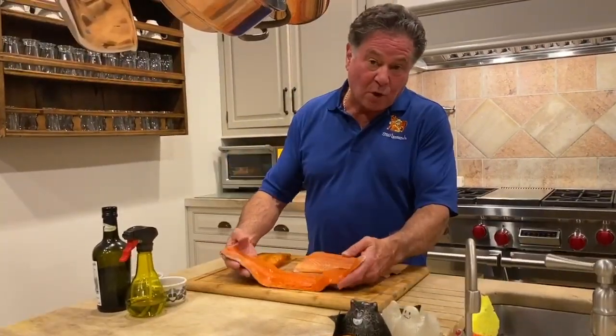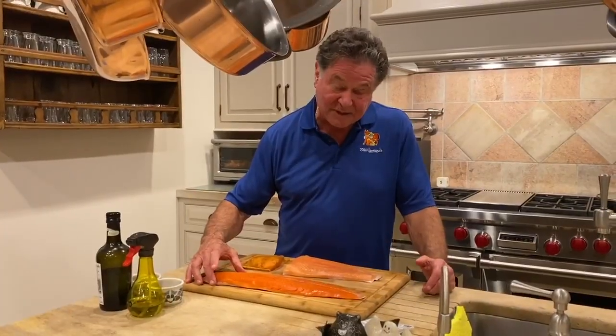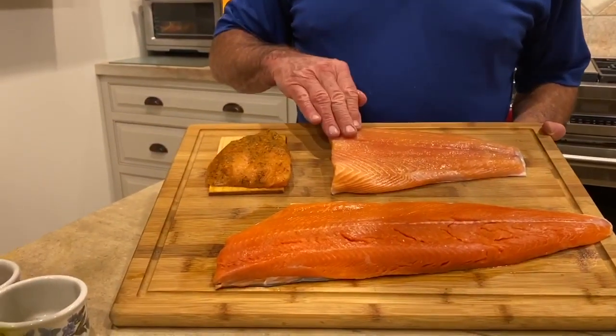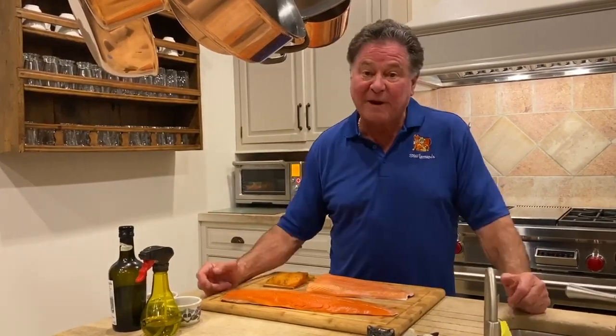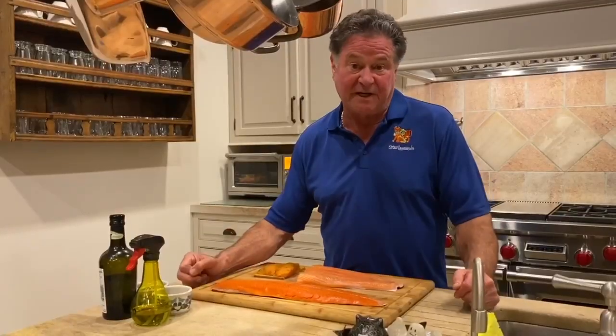We have wild-caught sockeye salmon from Alaska right here, $12 a pound on sale. This is farm-raised. Most people, you hear farm-raised, they're like, eh. But it's regulated now for how much space each one of the salmon gets to swim. So they're very spread out, and also the feed is very important. I've actually eaten some of this feed.